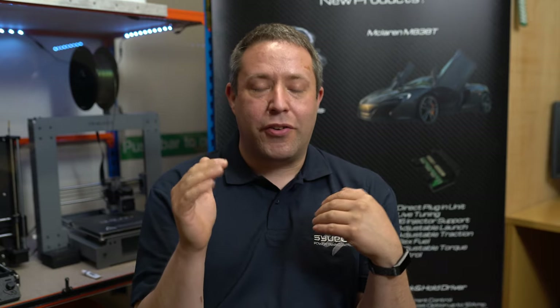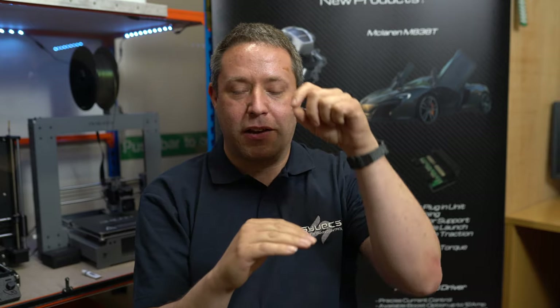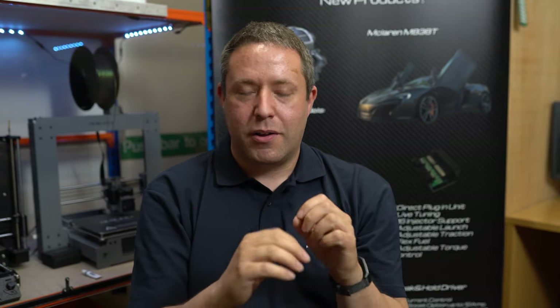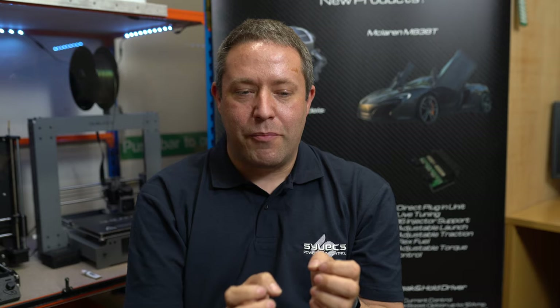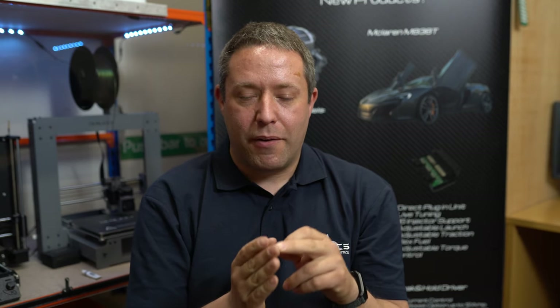This is a part of modern ECU technology that really separates the men from the boys. So what is knock control? Or what is knock? Engines obviously combust fuel and air. You inject fuel into your incoming airstream, you compress it in your cylinder and then you ignite it with the spark plug. What happens at this point varies depending on the quality of the fuel, how much boost you're running and other environmental variables. But in a bad situation you can get knock.